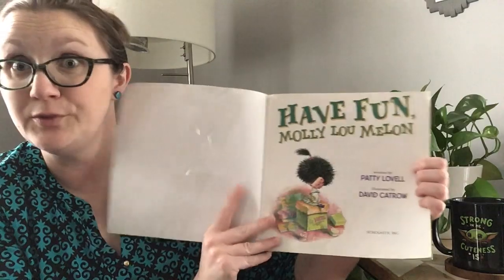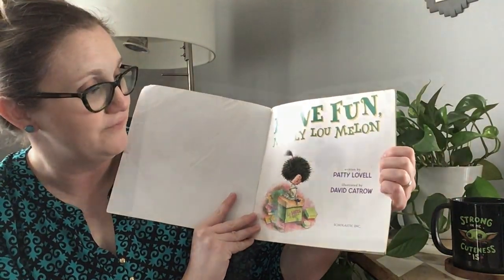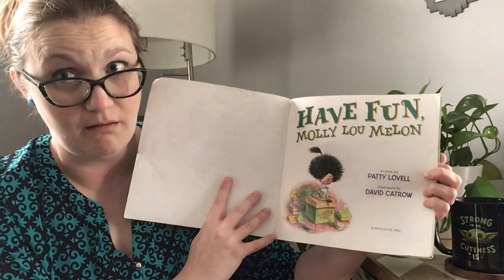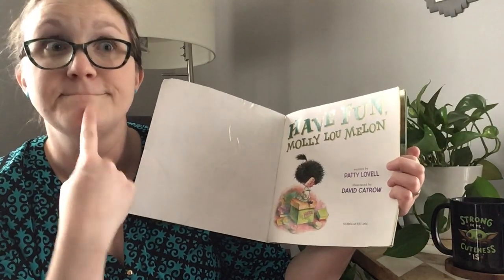Here's our title page again. Have Fun, Molly Lou Mellon. The author who writes the words is Patti Lovell. And it's illustrated — that means he drew the pictures — David Kattrout.